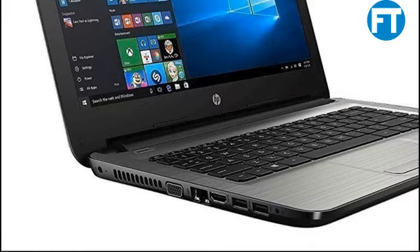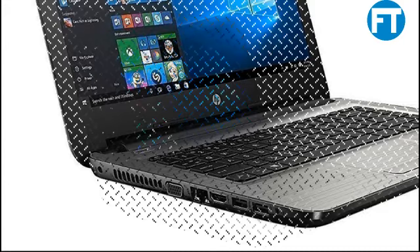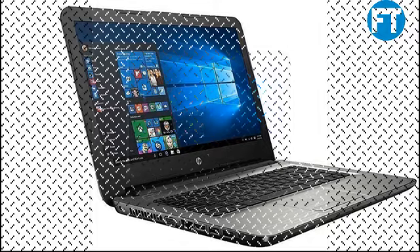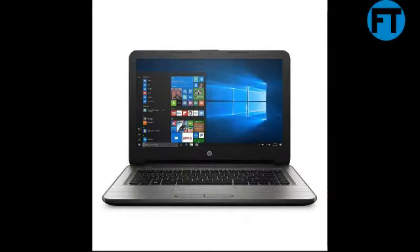14-inch diagonal SVGA display, Right View, WL Backlit, 1366x768 resolution. Processor: AMD E2-7110M 1.8GHz Quad-Core. Memory: 4GB DDR3L 1600MHz DRAM, 1x4GB. Hard Drive: 32GB. Ports: 2x USB 2.0, 1x USB 3.0, 1x VGA, 1x HDMI, 1x Headphone/Microphone Combo, 1x RJ45, 1x Multi-Format SD Media Card Reader. Operating System: Windows 10 Home.